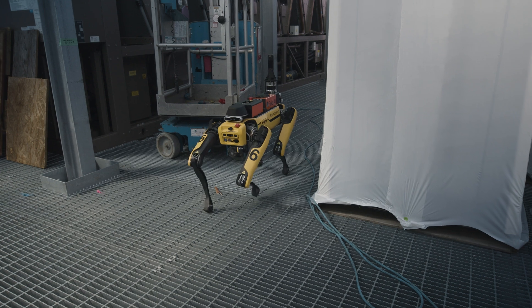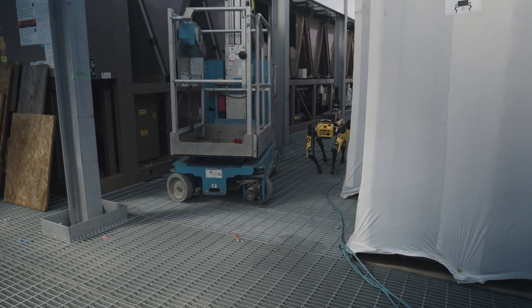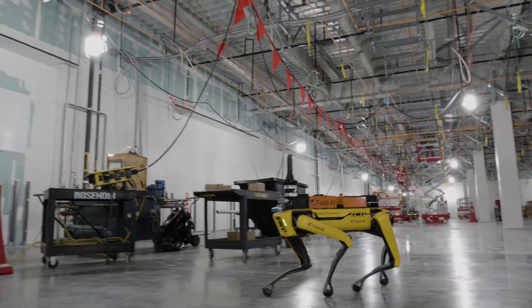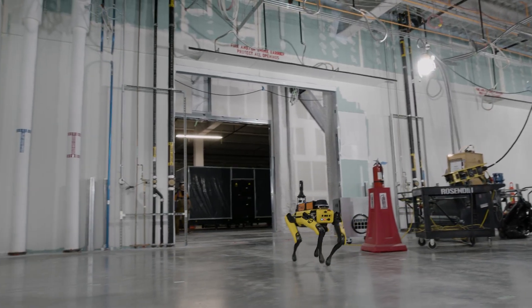Over the time that I've worked with Field AI, I've seen more efficiency in the way the robot navigates around site. Now that it knows the complete environment, it's able to make shorter routes to the next step and reduce the time it takes to cover a certain space.